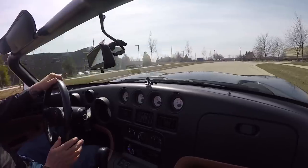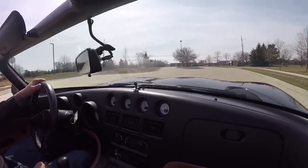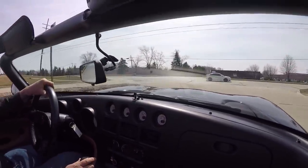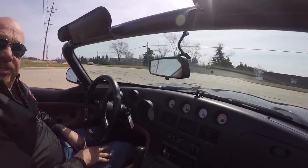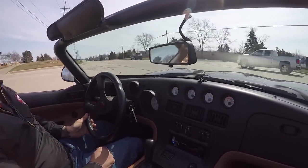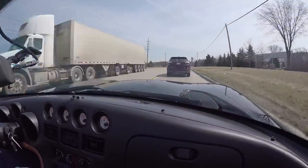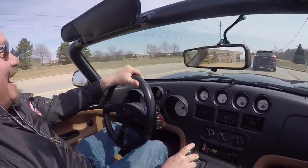All the gauges are working, it's got an aftermarket stereo in it, trans is shifting smooth as can be, brakes feel good, steering feels great, and the acceleration feels even better. We may have to use a little acceleration to get out here in front of all this traffic — it's lunchtime here in Detroit and we might just have to do some stunt driving to get out here. And this is the car to do it in right here. Instant merge — this thing is sweet guys.